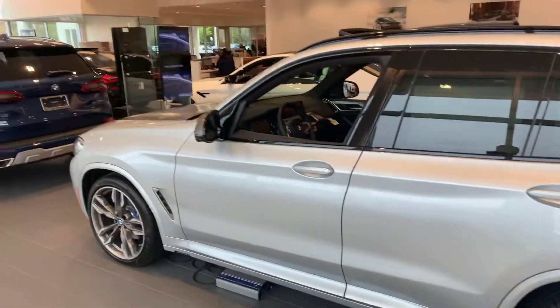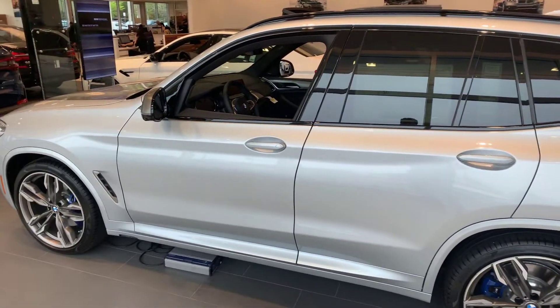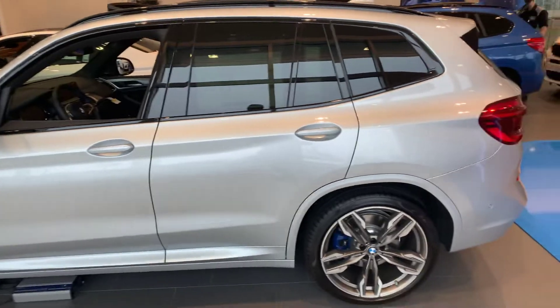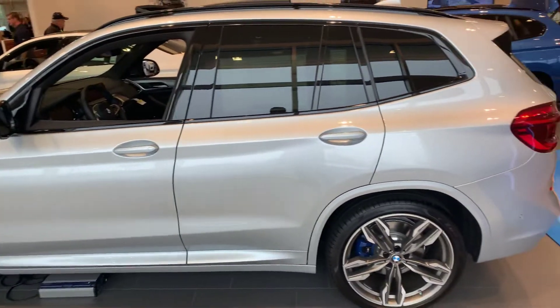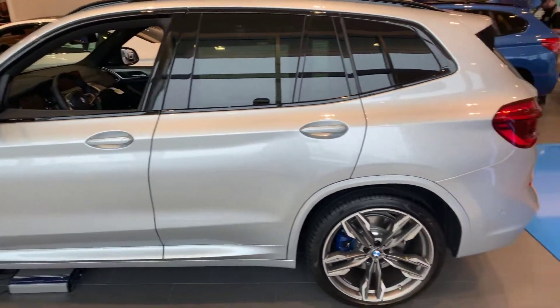Hi Anthony, I hope you're doing well. My name is Alex. I'm one of the product specialists here at BMW of Gainesville, and I wanted to take a minute today to make a video for you on this 2019 BMW X3 M40i we have here in the showroom. It's one of our favorite cars — it's a really fast SUV, really sporty, really powerful. I'm excited to make a video on it for you today.